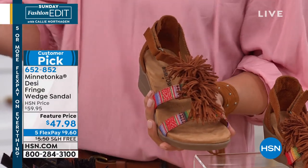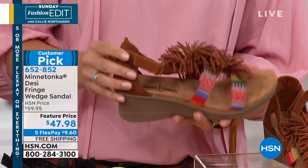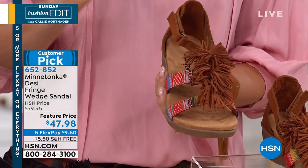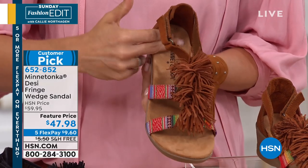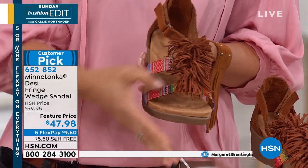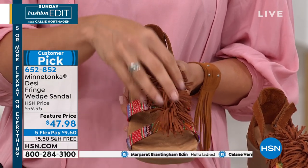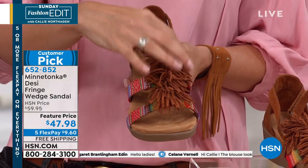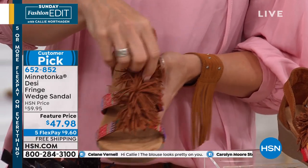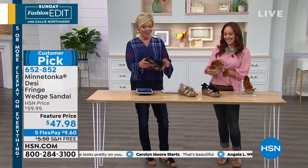This is the Desi wedge sandal. It is suede on the upper, the strap, and the heel — pure suede. We have micro suede all the way down the center so your foot's going to be nice and comfortable. The fabric is on the two upper straps, and the fringe here in the center is a micro suede, so it's really, really soft and fun, and it just moves — kind of like pom-poms.